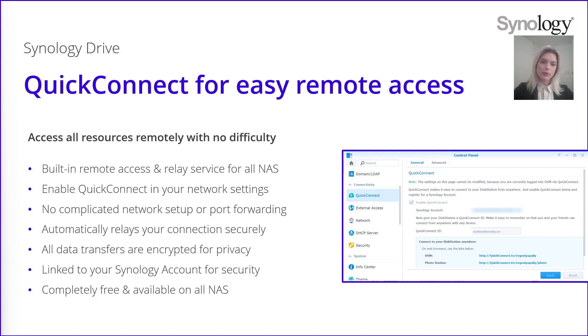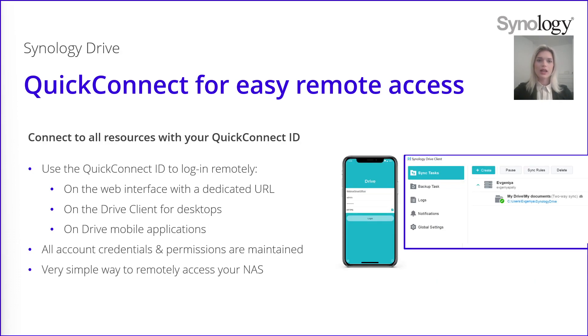Once you set up your QuickConnect ID, you'll be able to use it to connect to different services remotely from anywhere. With QuickConnect, you can connect onto the web interface with a dedicated URL, or to the Drive client for desktops and to the Drive mobile application. You'll be able to use the QuickConnect ID instead of the NAS IP address to connect remotely. Everything is maintained as if you were on the local NAS, and your credentials and permissions will remain the same to access the files.